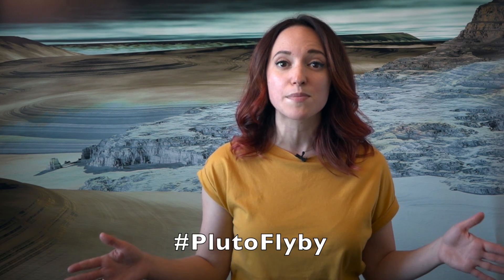For more news on Pluto, be sure to check out the New Horizons websites, join the conversation online using the hashtag PlutoFlyby, and of course, keep coming back right here for more Pluto in a Minute.